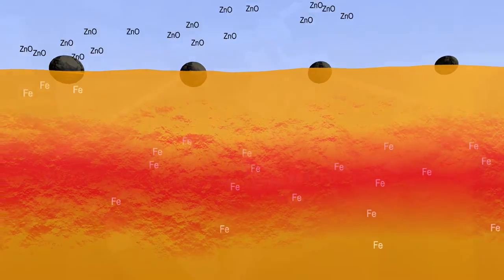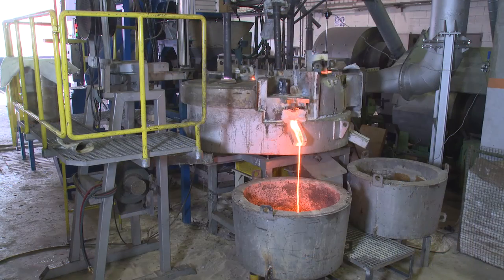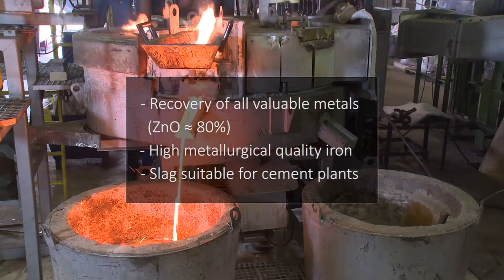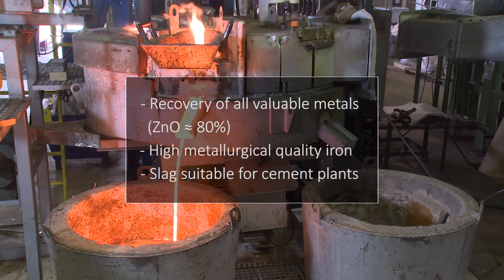On the other hand, the reduced zinc evaporates and is re-oxidized, enabling its recovery as zinc oxide through the aspiration system. The use of Digimet technology to treat EAF dust implies the recovery of valuable metals with a high degree of purity. Moreover, the inert slag generated can be used in cement plants.